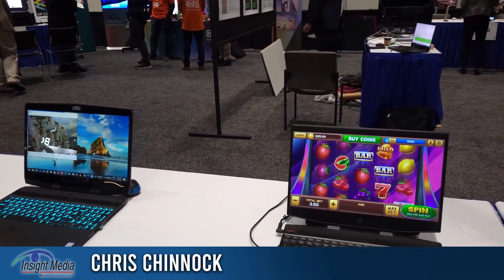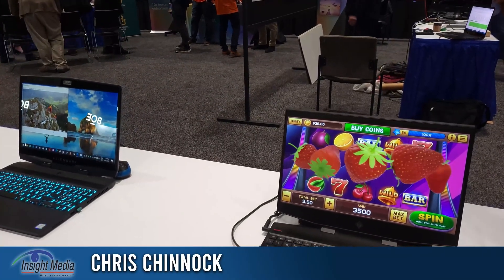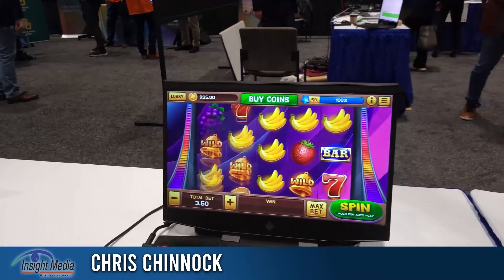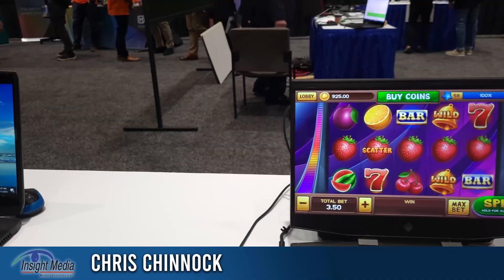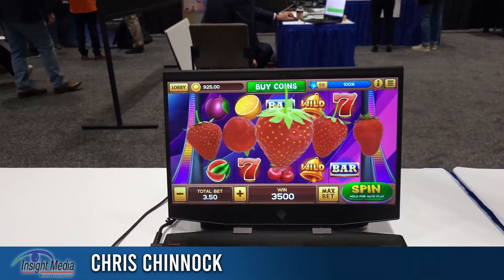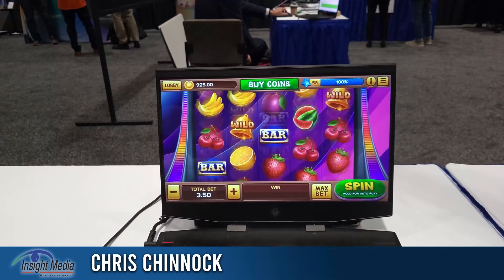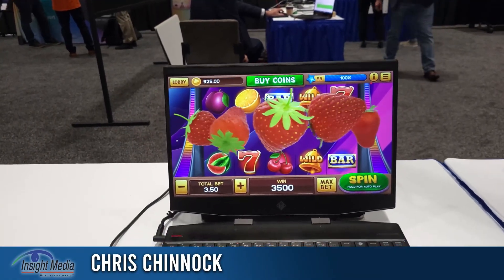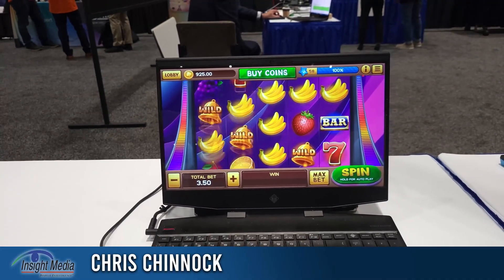We're showing a super multi-view display here. This is basically a lenticular display that is multi-zonal, so if you go left to right you will go through the zones. This is based on a 4K panel, and the 3D image is about full HD resolution, which is kind of typical of this class of display.